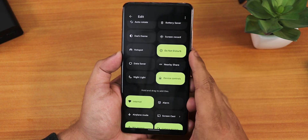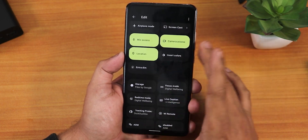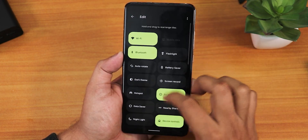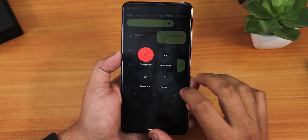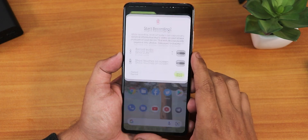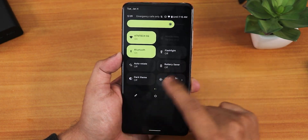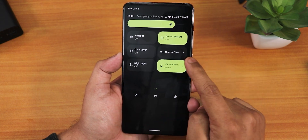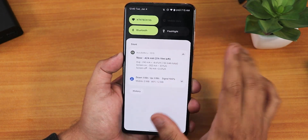Compared to other custom ROMs, the quick settings panel has fewer options — there's no FPS info overlay and no advanced reboot dialogue. The power menu only shows lockdown, power off, and restart with no advanced reboot option. You do get mic access, camera access toggles, the Android 12 screen recorder, flashlight, battery saver, dark theme, hotspot, do not disturb, data saver, nearby share, night light, and Google Home controls.